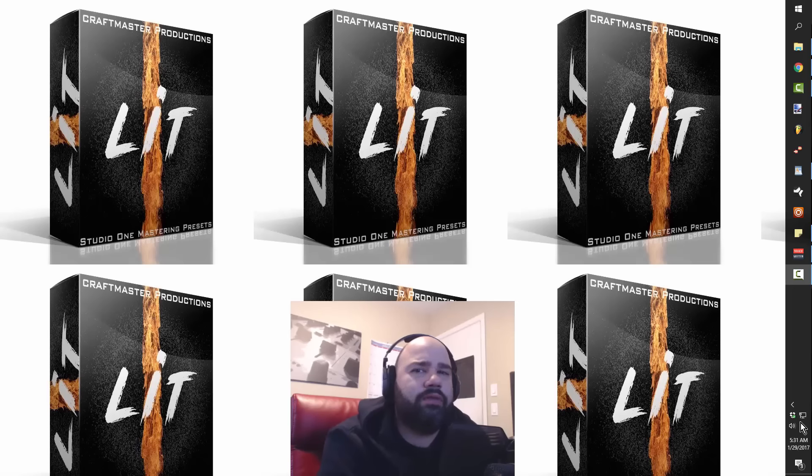Stay tuned towards the end of the video for an offer I'm going to be extending to not producers but vocalists who want to take over the world. But anyway, what this video is about is sound selection, which is pretty much one of the most slept-on skills — if not the most slept-on skill — when it comes to production.